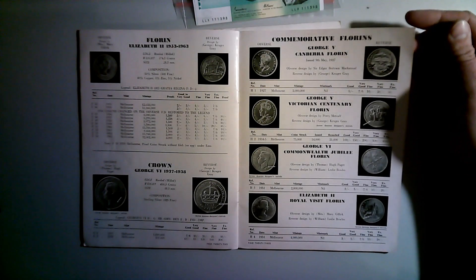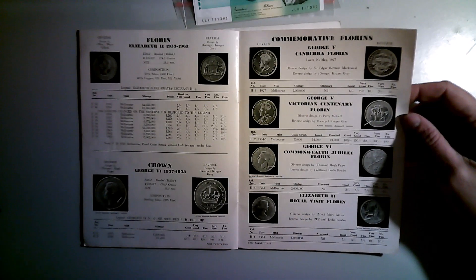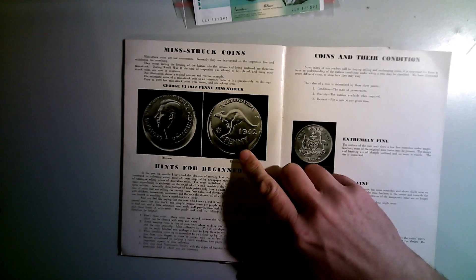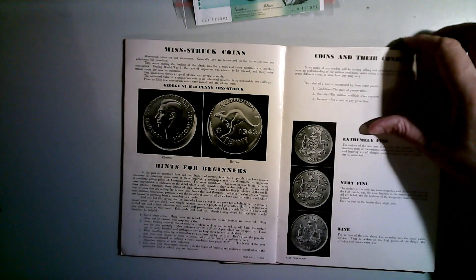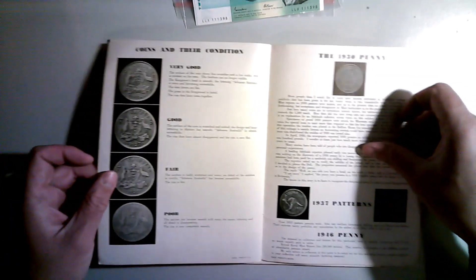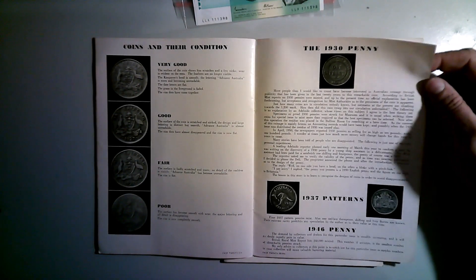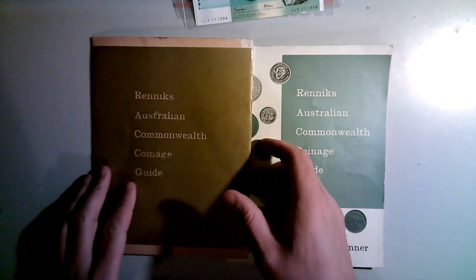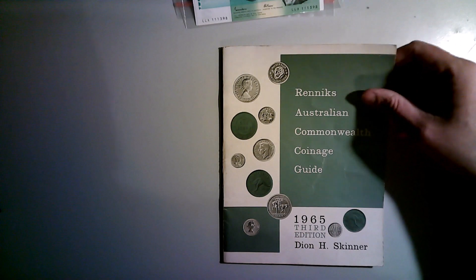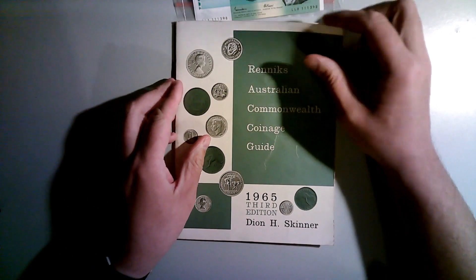It's definitely on my bucket list. You can see some of the off-centres and miss-strikes listed, so it's definitely worth a bit of a read. And for free, you can't really argue with the price. Both books — 1964 and 1965 — all in reasonably good order.